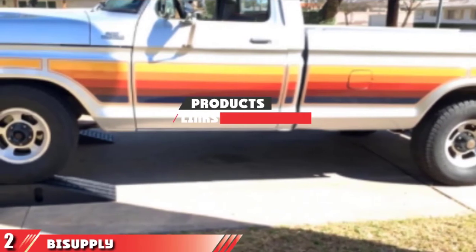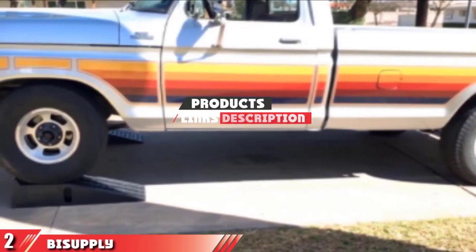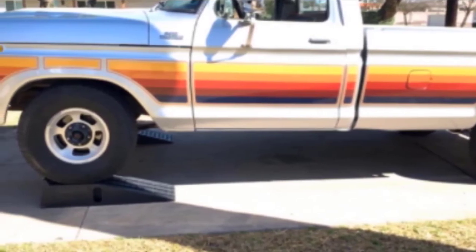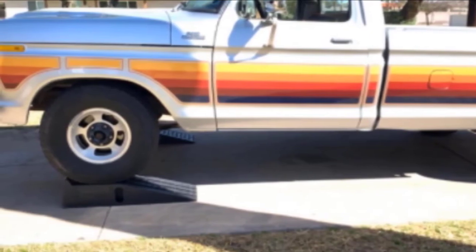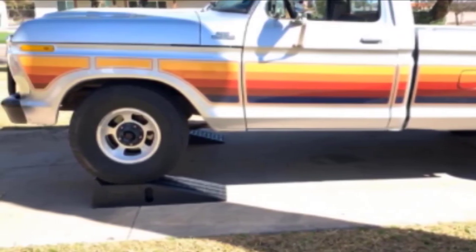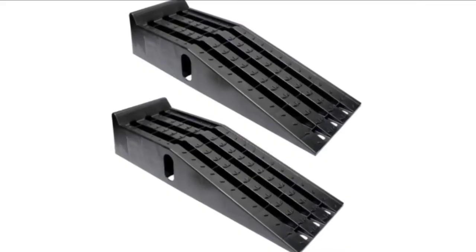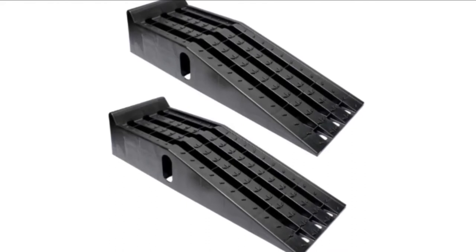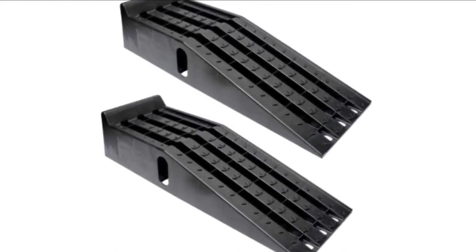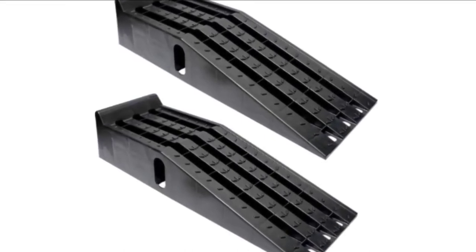Moving on to number 2 with the Bicupply Vehicle Service Ramp Set. Use this set of ramps to perform maintenance on your car such as oil changes. It is a sturdy set made of heavy-duty plastic and can handle vans, SUVs, and pickup trucks. Each ramp in the set can hold up to 4,000 pounds of weight and leaves the vehicle 6.3 inches off the ground — enough clearance for you, your tools and supplies, and enough room to work. Each ramp is 11.5 inches wide to fit extra-wide wheels.